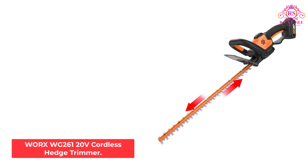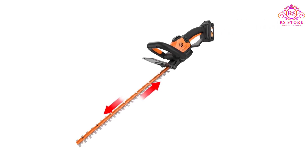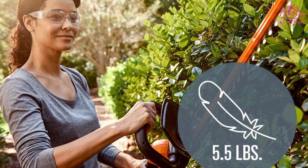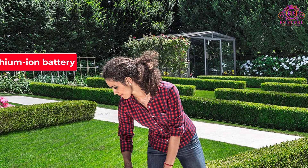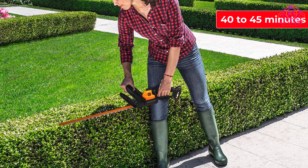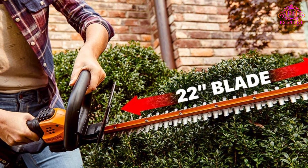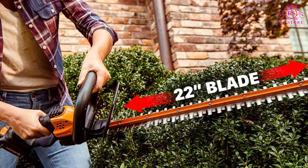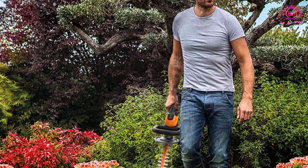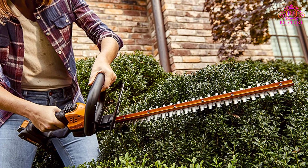Number 2: WORX WG261 20V Cordless Hedge Trimmer. This compact, energy-efficient trimmer weighs little more than a laptop — about 5.5 pounds — allowing users to control it with ease. The 20-volt lithium-ion battery gives an optimal runtime of 40–45 minutes, enough to trim an area of about 2,500 to 3,000 square feet on a full charge. The dual-action steel blades, protected by a rust-proof aluminum cover, can slice through twigs and branches up to three-quarters-inch in diameter. This model also comes with a 20-volt battery, battery charger, and a blade sheath to keep the blade protected when not in use.